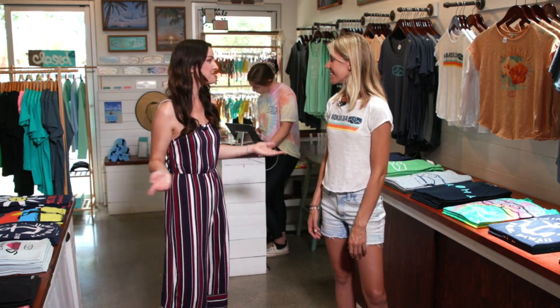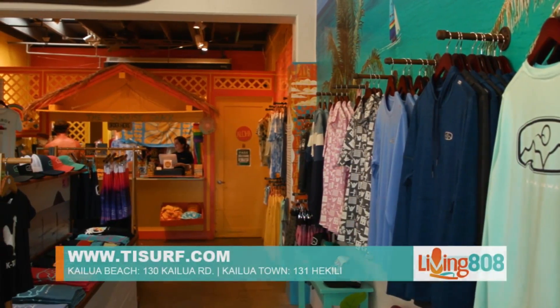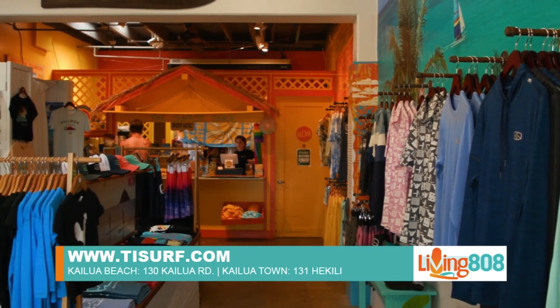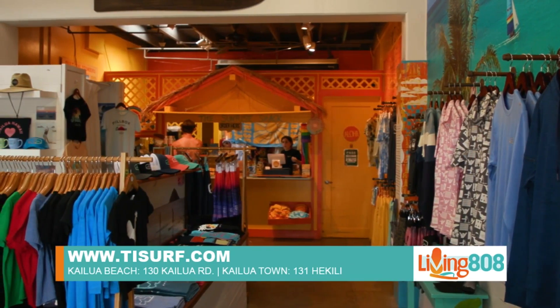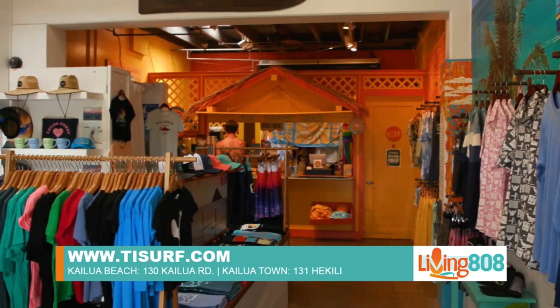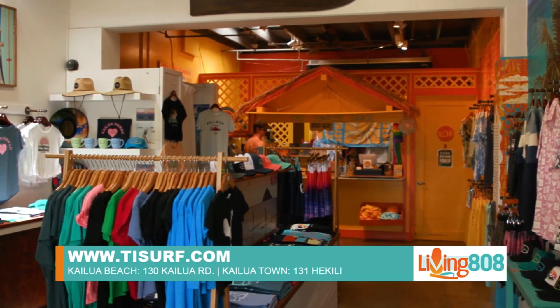What are the hours and where exactly are you located? For this location at the beach center, it's 130 Kailua Road and our hours are from 8 a.m. to 6 p.m. every day. Our other location is from 10 a.m. to 6 p.m., and that's at 131 Hekili Street.